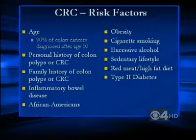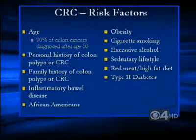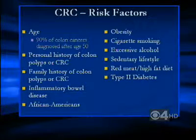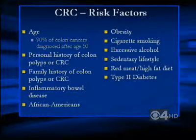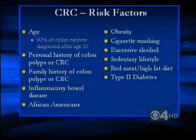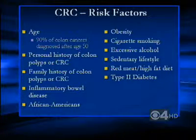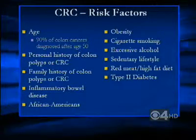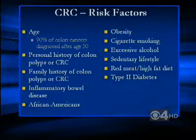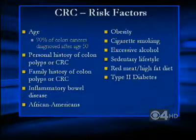Other risk factors include personal history of colon polyps and colon cancer, a family history of colon polyps and cancer, and inflammatory bowel disease, which is ulcerative colitis or Crohn's disease. African Americans have a higher risk of colon cancer compared to Caucasians and Hispanics. Additional risk factors include obesity, cigarette smoking, excessive alcohol, a sedentary lifestyle, a diet high in red meat and fat, as well as type 2 diabetes.